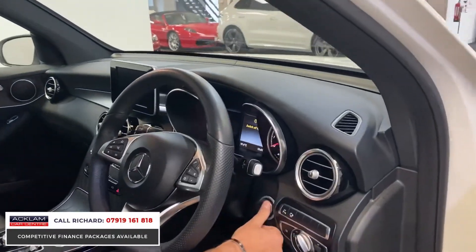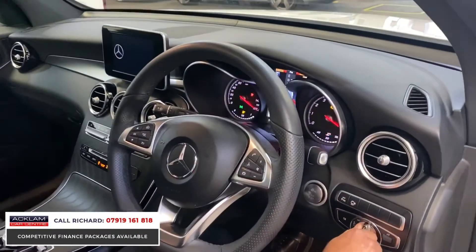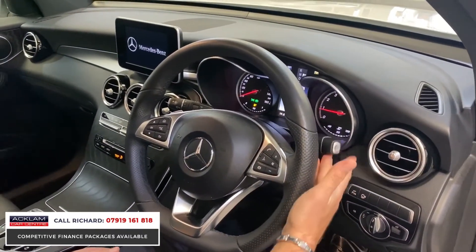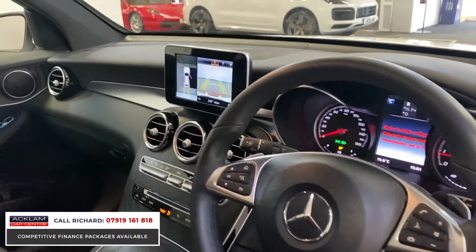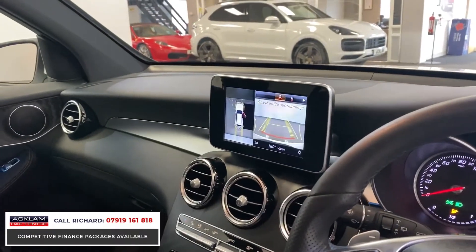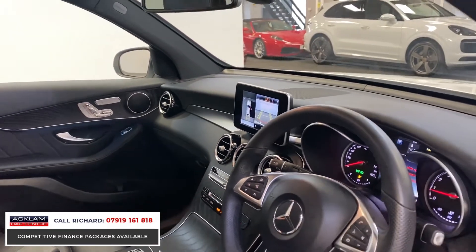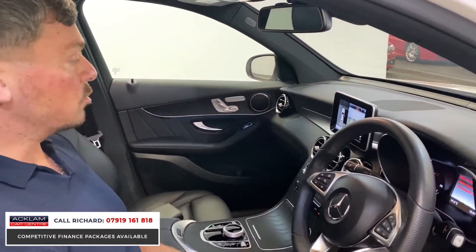As part of the premium package, you've got keyless start with the keys in your hand. This car also has an added extra — if I pop the car into reverse, you can see it's got the full 360-degree surround view camera system, which is great. Satellite navigation, different driving modes, four wheel drive, and cruise control.